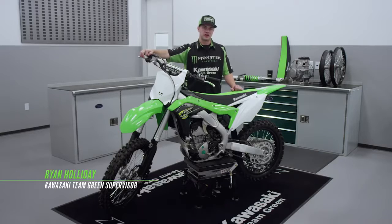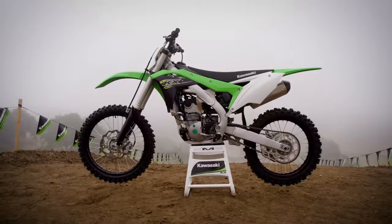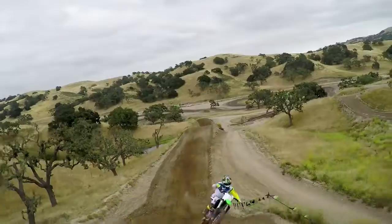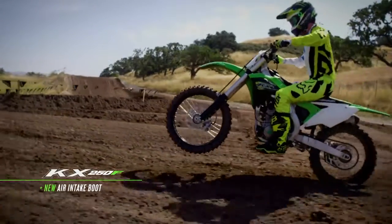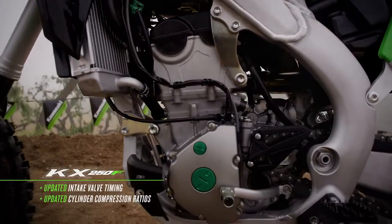The engine updates made by Kawasaki engineers on the 2018 KX250F motorcycle are tough to see from the outside, but on the track there's a clear difference. Right out of the gate, a new air intake boot with a shorter intake funnel delivers improved airflow. The intake valve timing and cylinder compression ratio have also been updated.